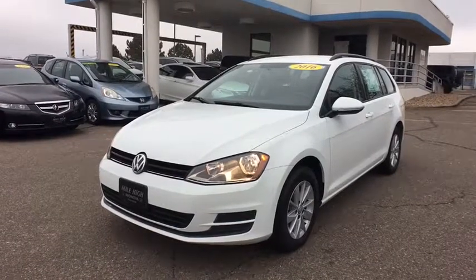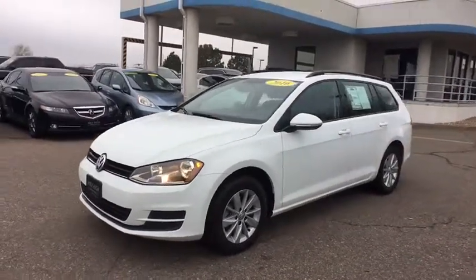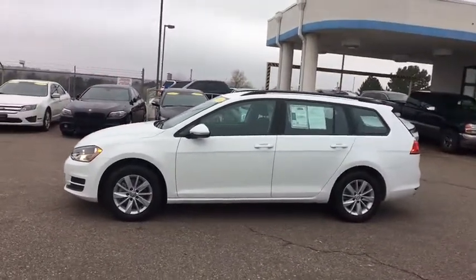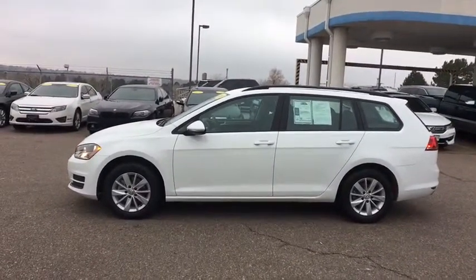The 2016 Volkswagen Golf. It's the original fun-to-drive hatchback. Drive one today. This vehicle has less than 35,000 miles.